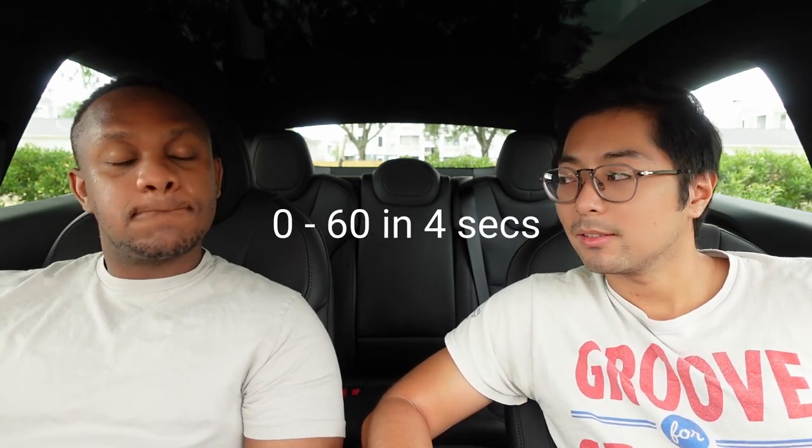The 0-to-60 across pretty much all F-150 Lightning models is around 4 seconds — which is fast. It also comes with 360-degree cameras, which is great for parking and hitching. Honestly, 360 cameras should be mandatory on all vehicles.